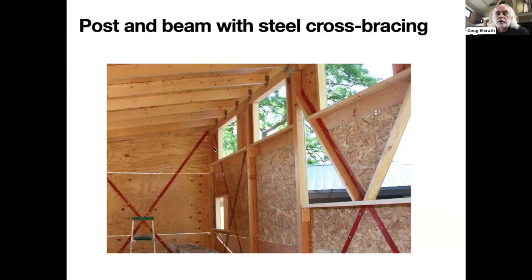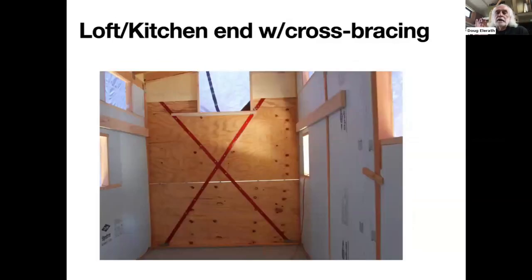A few 2x3s are attached to the interior sheeting and to the 4x4s to support windows and some interior elements. The rest is XPS insulation cut to fit, so you can see there's not much in the way of thermal breaks. This shows the front of the trailer, which will become the kitchen loft, and the front wall shows the bracing, and XPS insulation has been added to the side walls.